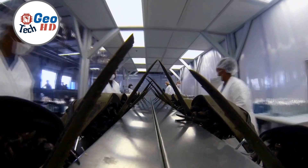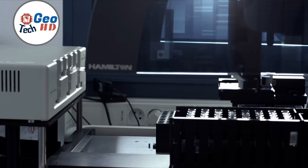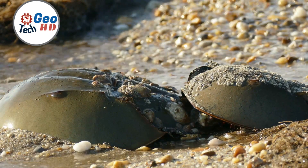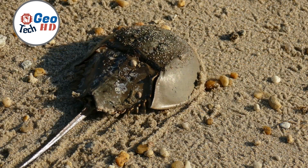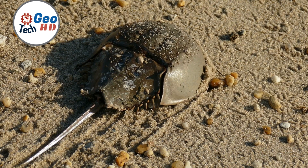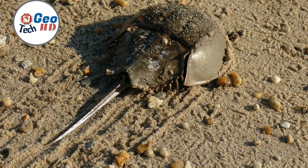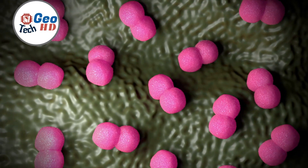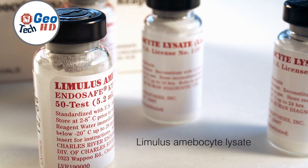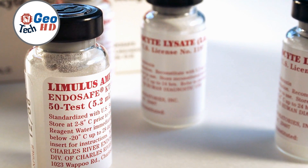Beyond the well-known LAL, ongoing scientific exploration continues to unveil new compounds within horseshoe crab blood with potential medical applications. Researchers are investigating these compounds for their antibacterial and anti-inflammatory properties, with the ultimate goal of developing novel drugs and treatments that could benefit patients worldwide. In summary, horseshoe crabs, with their unique blood properties, play a pivotal role in safeguarding human health, advancing medical research, and contributing to innovative medical treatments.